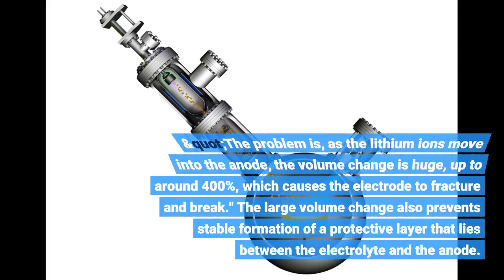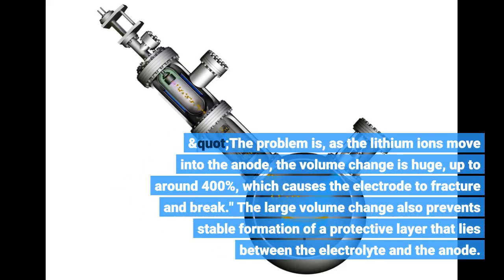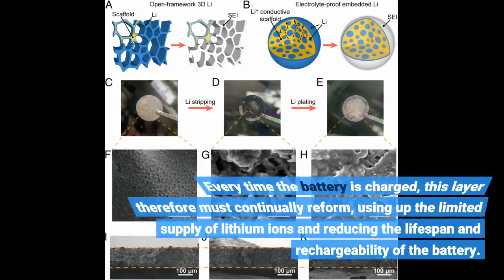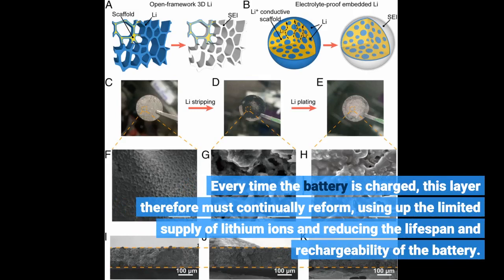Silicon anodes can store ten times as much charge in a given volume than graphite anodes — a whole order of magnitude higher in terms of energy density, said Dr. Haro. The problem is, as the lithium ions move into the anode, the volume change is huge — up to around 400% — which causes the electrode to fracture and break. The large volume change also prevents stable formation of a protective layer that lies between the electrolyte and the anode. Every time the battery is charged, this layer must continually reform, using up the limited supply of lithium ions and reducing the lifespan and rechargeability of the battery.